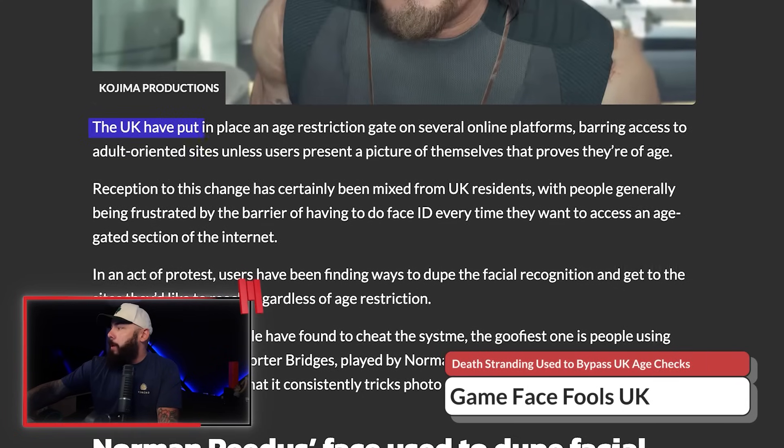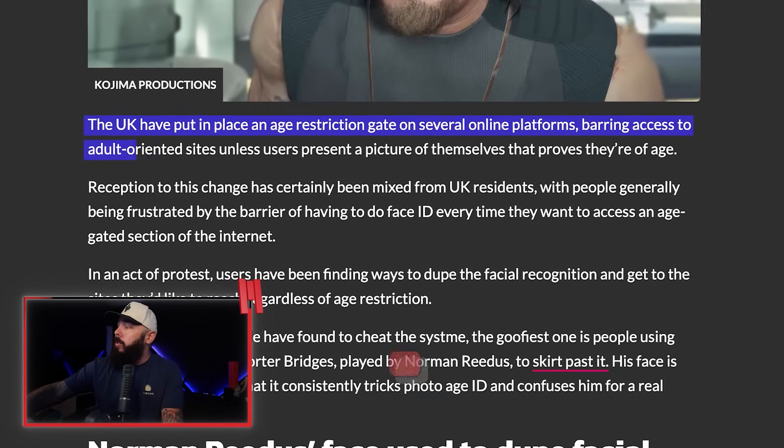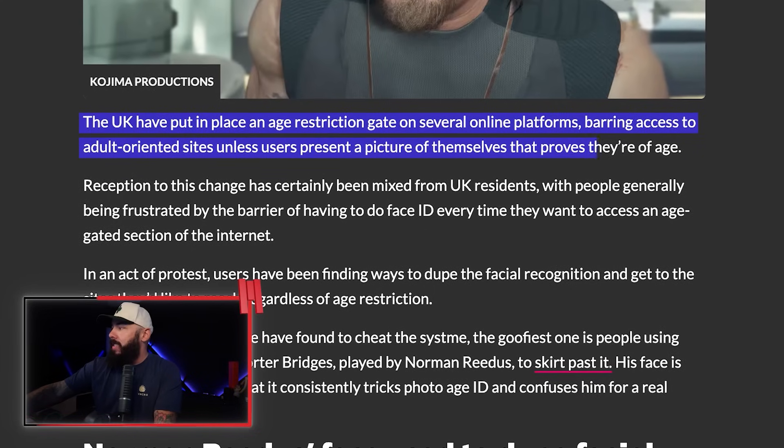A little bit of backstory on this. In the UK, they now require facial recognition to access some websites to verify age. I have my own thoughts on this — uploading an ID to anybody, from a privacy standpoint, I'm not a huge fan. But first, let's take a look at what's going on. The UK has put an age restriction gate on several online platforms, barring access to adult-oriented sites unless users present a picture of themselves that proves they are of age.